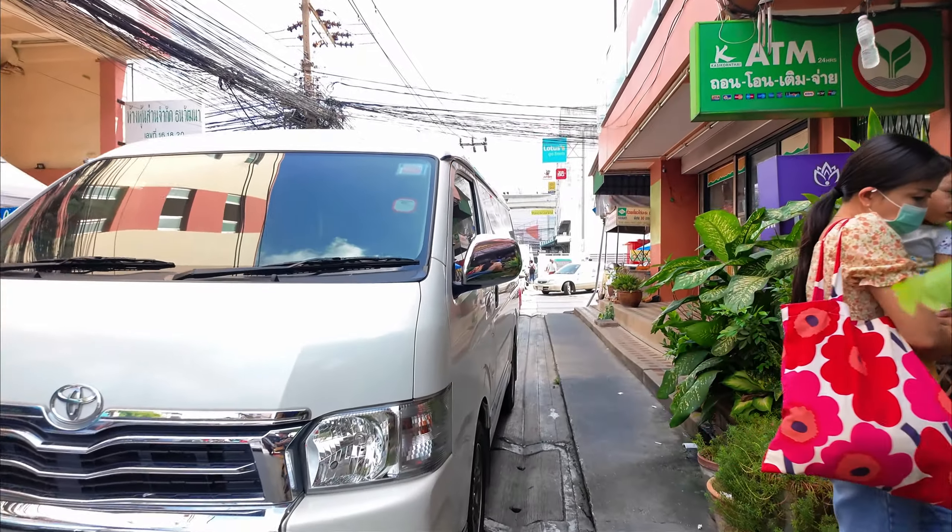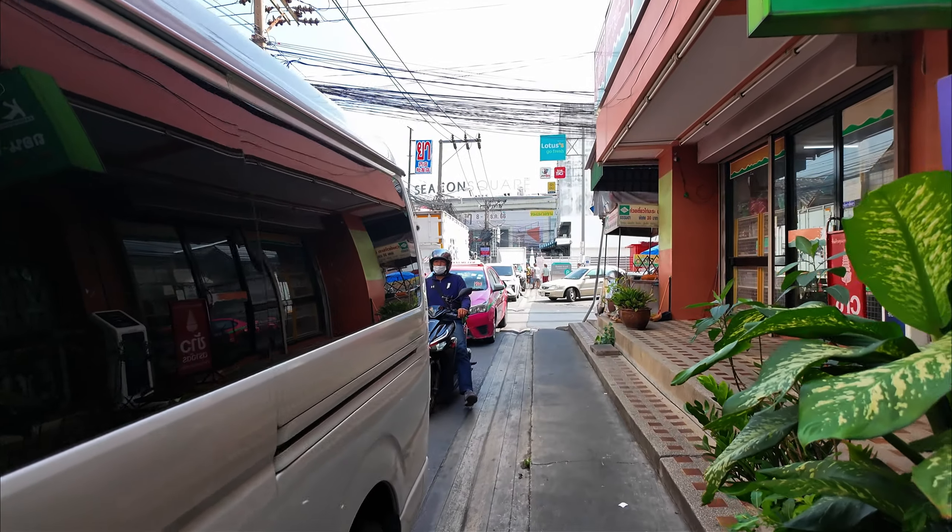Hey guys, Sean here, welcome back to another frugal vlog. Starting my day in front of 7-Eleven doing what you have to do — bottle water, six baht. Best way to start your day; water is a necessity and six baht, no big deal. It's very inexpensive and I am tempting fate walking down the street.